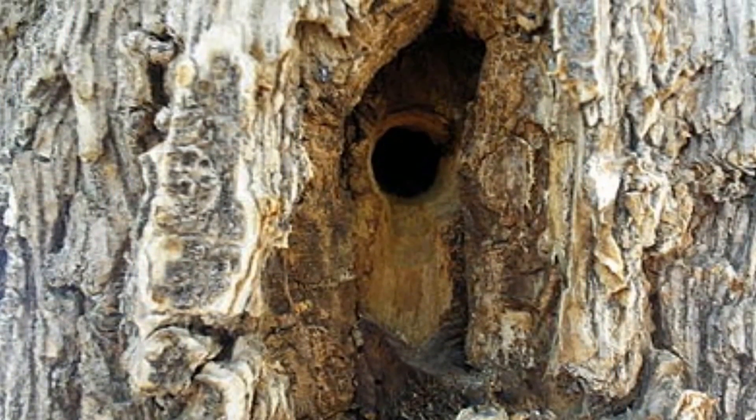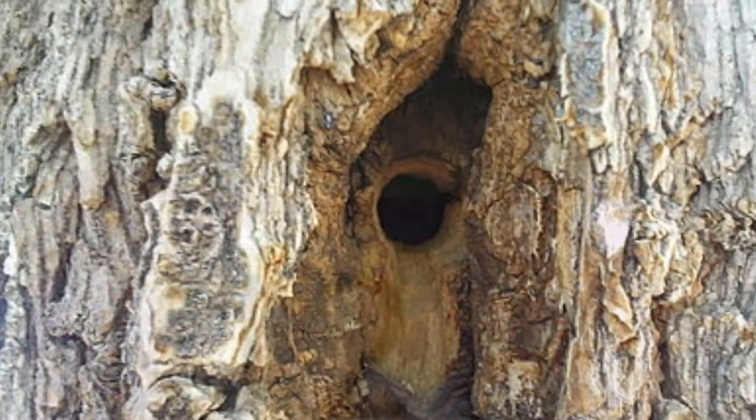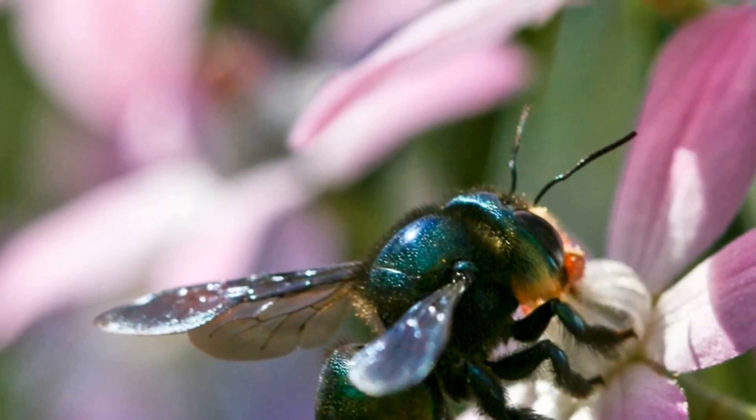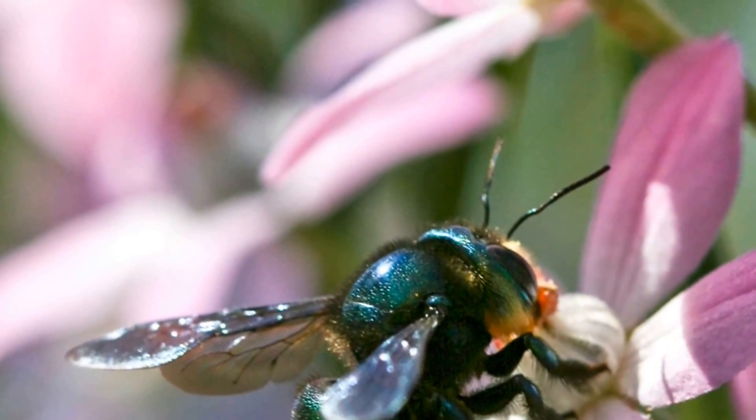The tunnels they build are a perfect circle which measures about 16mm. They will tend to tunnel through tree limbs and other man-made structures such as beams, furniture, and joists.